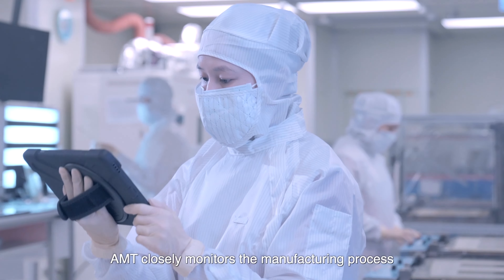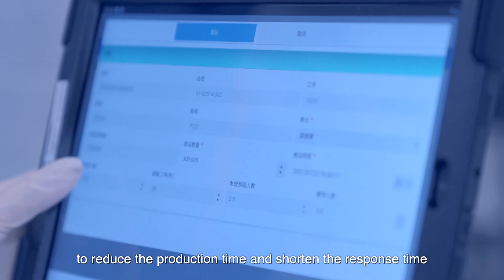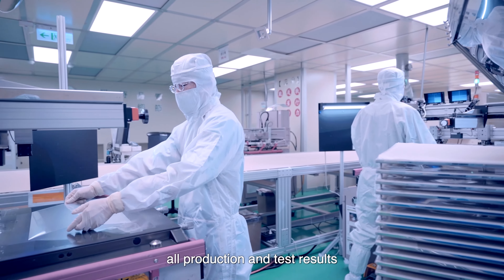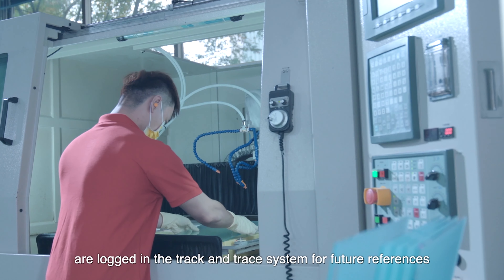To achieve small-volume, large-variety production, AMT closely monitors the manufacturing process to reduce production time and shorten response time. Furthermore, all production and test results are logged in the track and trace system for future references.